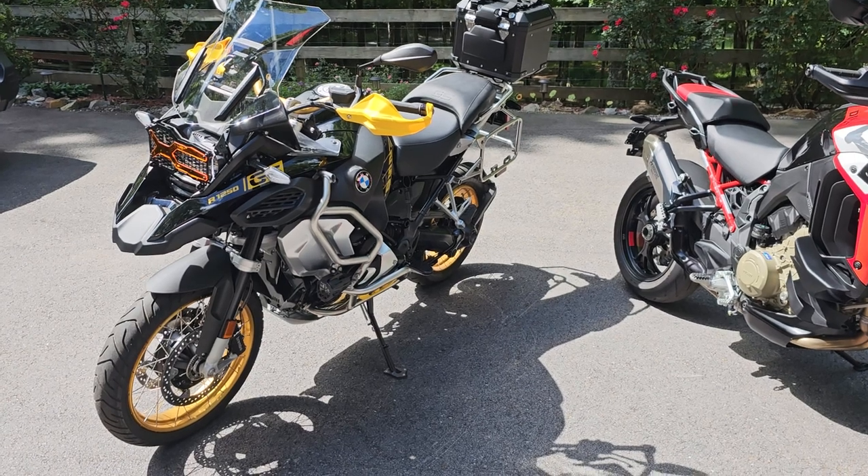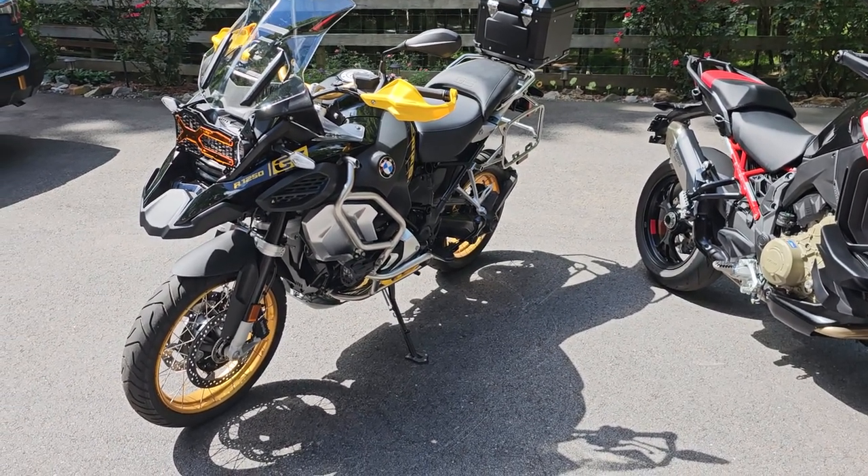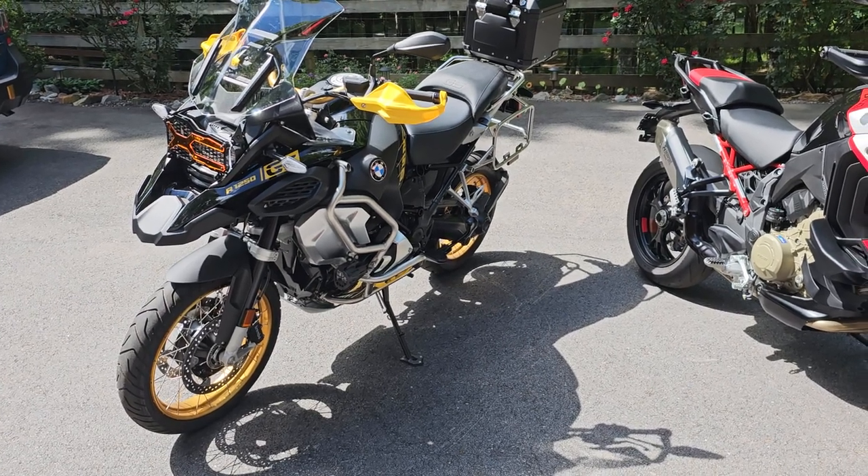On the BMW, first to second it lunges, and third to fourth it'll still lunge. The downshifts are good, but it definitely lunges on the upshifts.